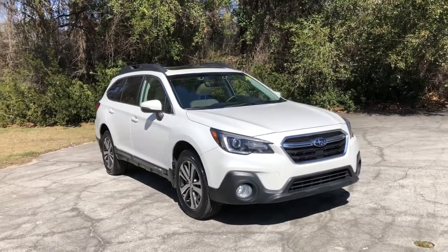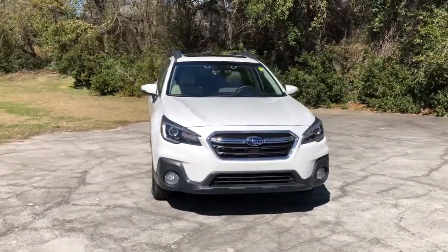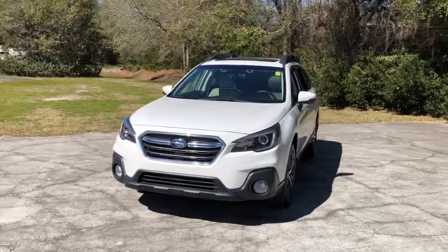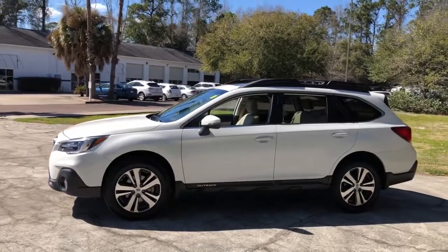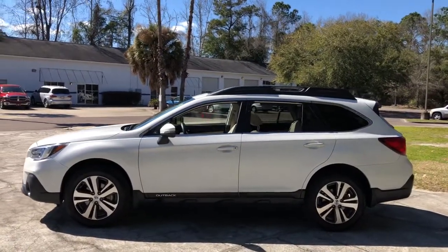Get into a car with value. 2019 Subaru Outback — with less than 40,000 miles on the odometer, this vehicle stands out from the rest. Get outside and explore in comfort in this feature-rich Outback.